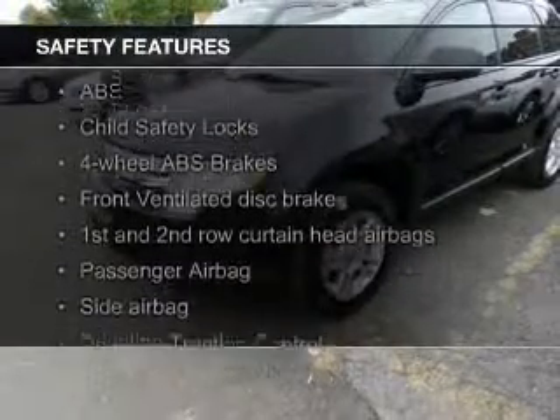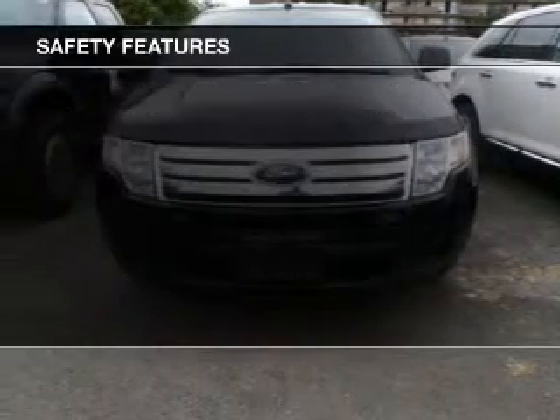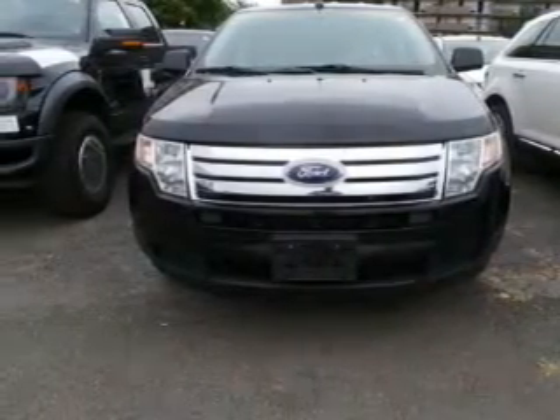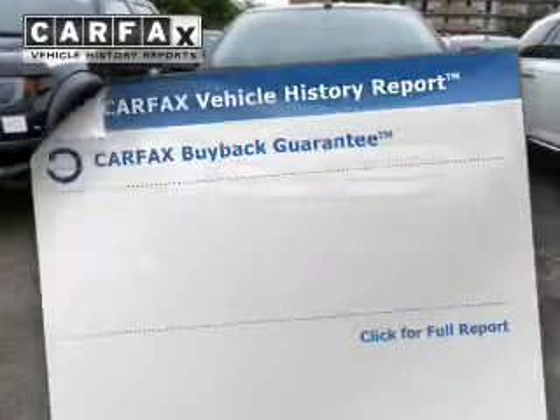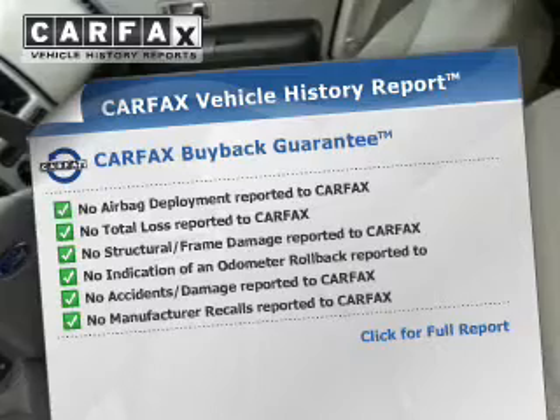Safety was made a priority with these features: curtain head airbags, side airbags, independent suspension, traction control, stability control, and a passenger airbag. Rest easy knowing this vehicle comes with a Carfax Vehicle History Report from Carfax,